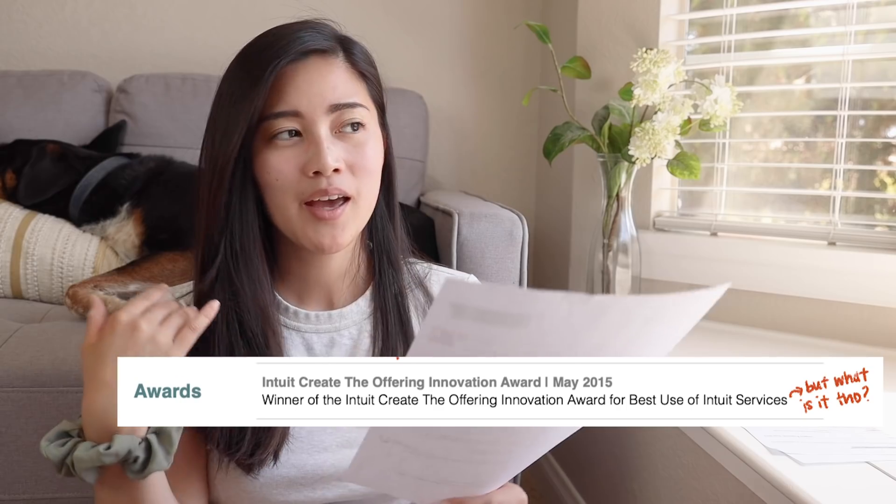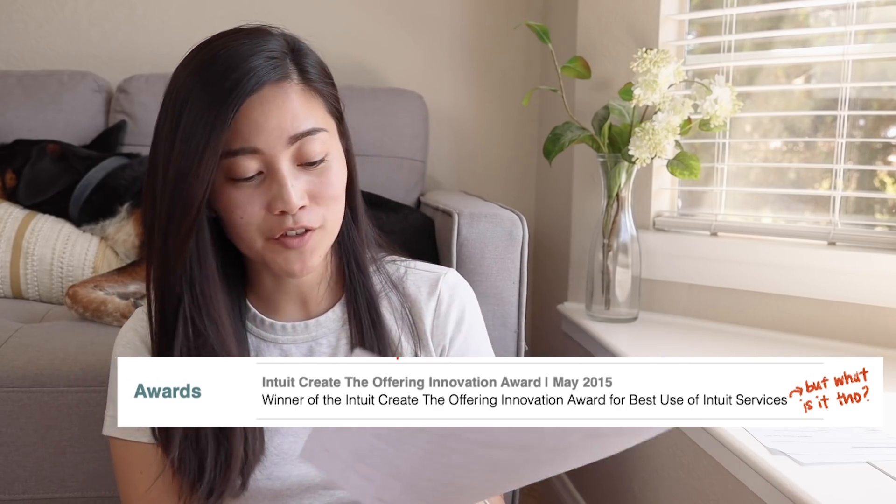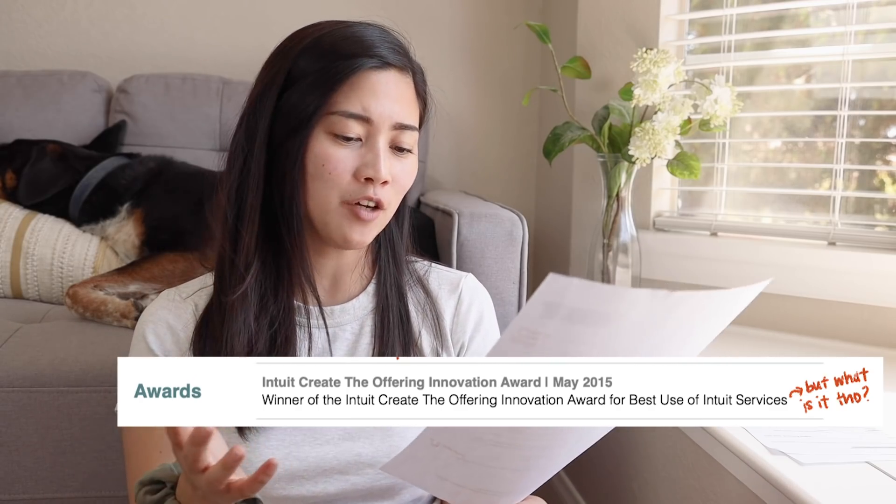I also talked about awards that I've won — I won an award for an internal hackathon called the Intuit Create the Offering Innovation Award, but it was entirely internal. And one note I have for myself is: what is it? What is this award? What did you make for it?